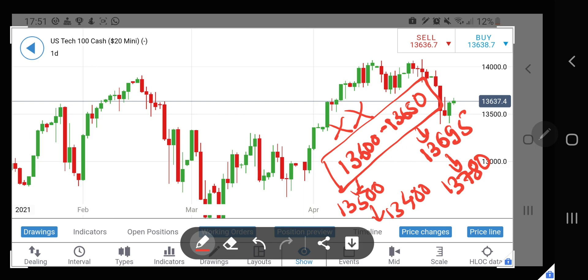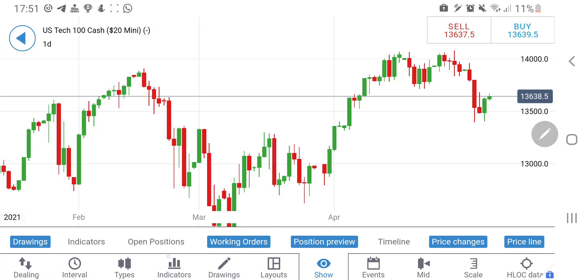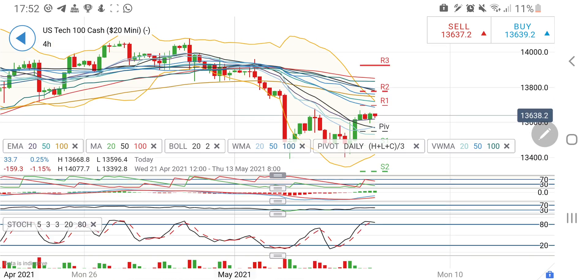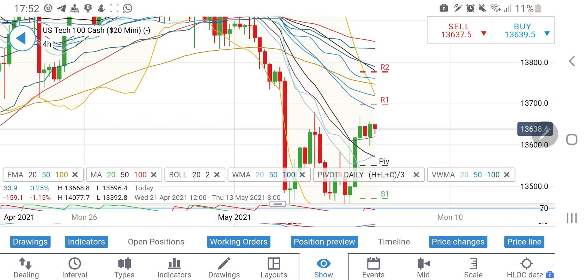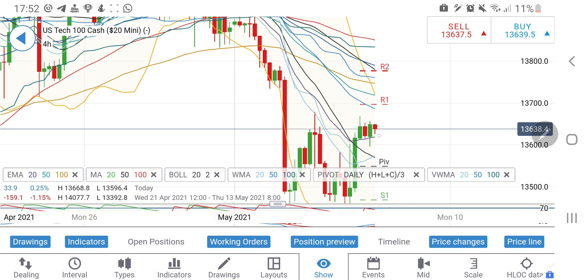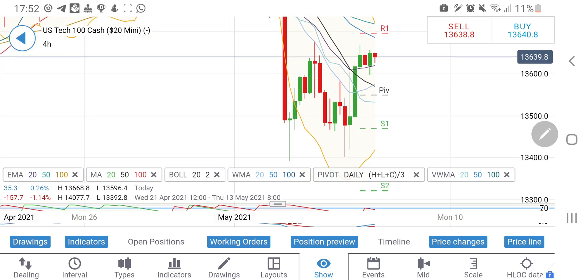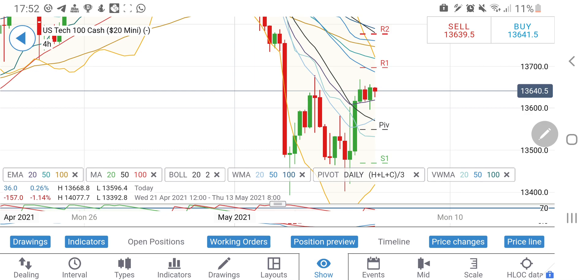So that is around 200 points on the downside and around 130 to 140 points on the upside. The downside is somewhat bigger because the resistances are a little far. Till the time it is above 13,600 you can always target 13,695 and 13,780. Below 13,600 look towards 13,550 and then good support at around 13,470. This is my summary for Nasdaq 100.